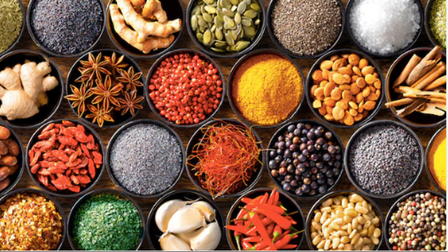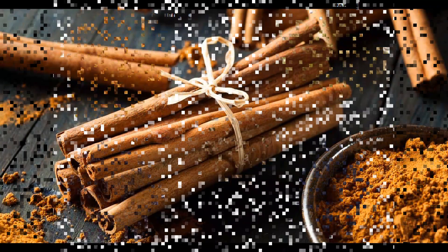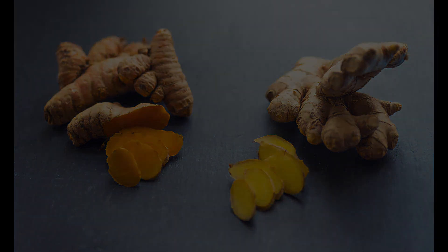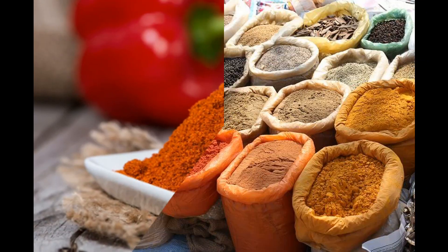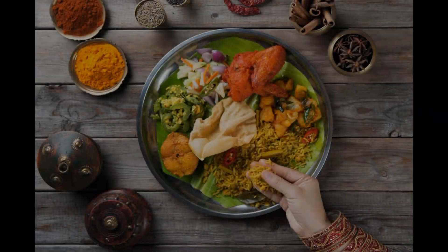On the other hand, spices are obtained from different parts of the plant and are known for their stronger flavors. Spices can come from seeds, such as cumin, coriander, and mustard seeds; bark, such as cinnamon and cassia; roots, such as ginger and turmeric; and fruits, such as black pepper and paprika. Spices are typically used in small amounts due to their intense flavors, and they are often used in cuisines such as Indian, Middle Eastern, and Asian.